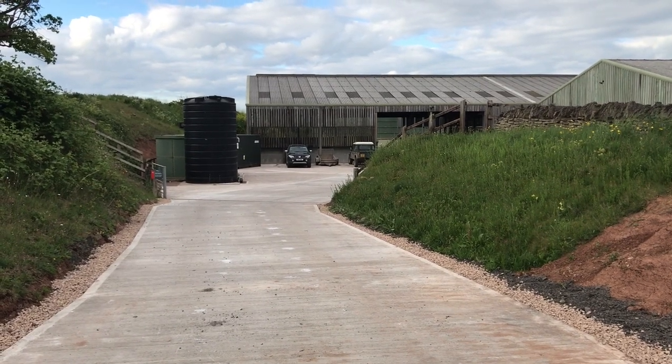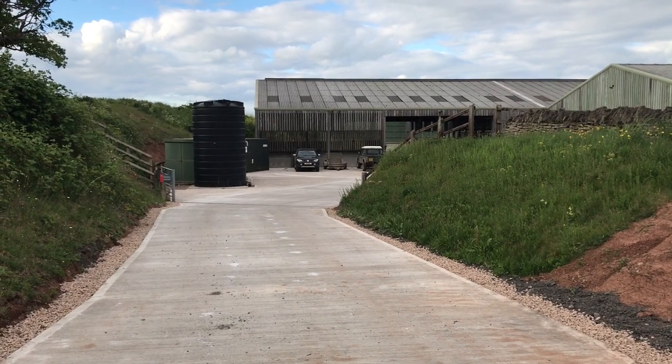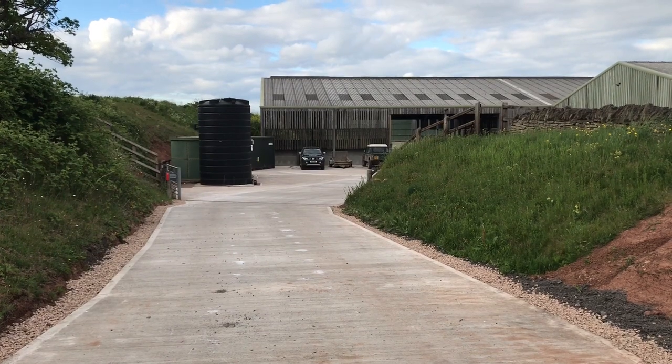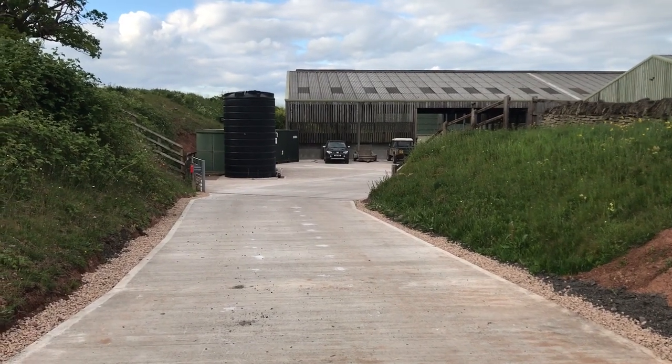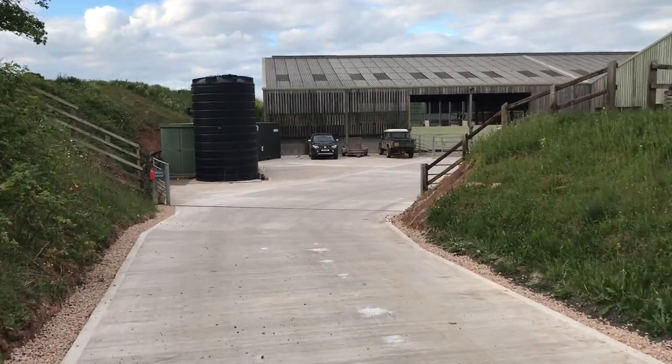Hi everybody. Following on from the tour of Oakle Clifford, which was well received, we're going to have a look around the dairy unit at Home Farm and the youngstock accommodation. We'll just start wandering down here to the main sheds.